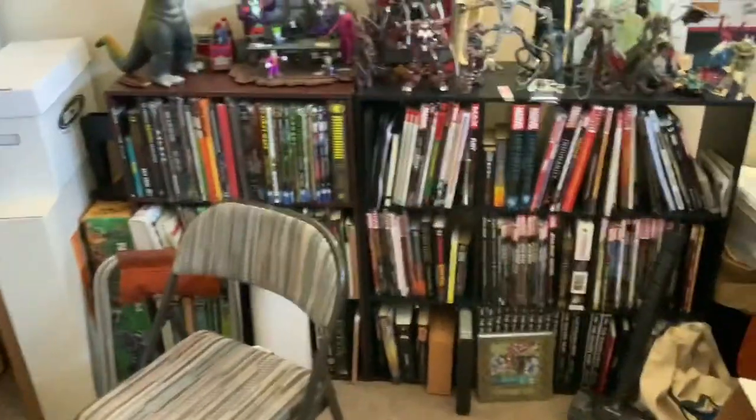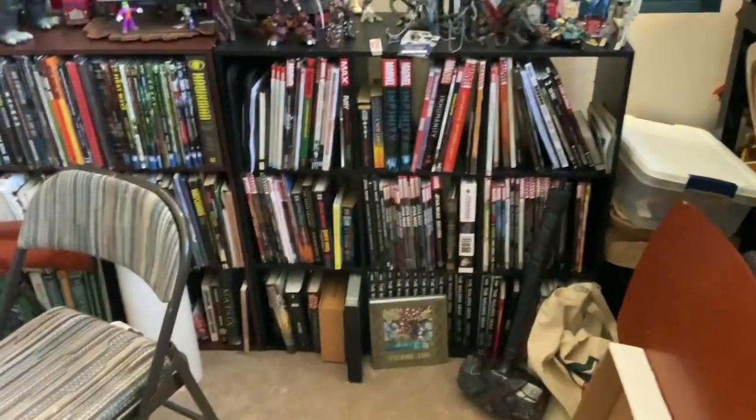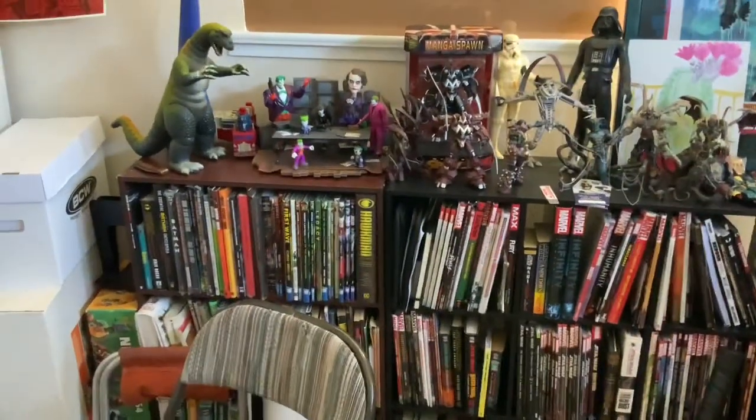Starting off with DC on the left, goes Marvel to the right, and then some independents mixed in on the bottom. Got some toys down there too.